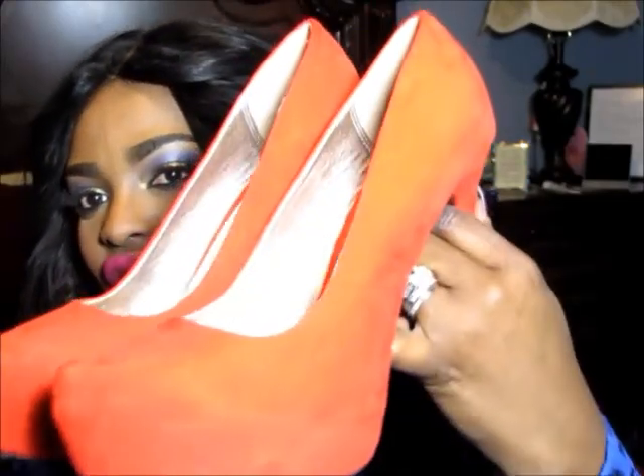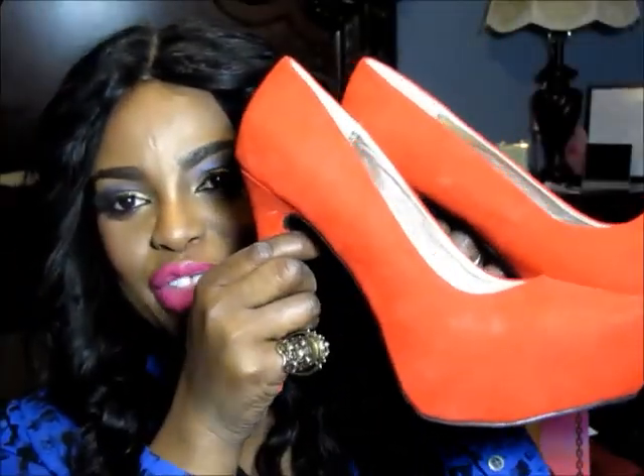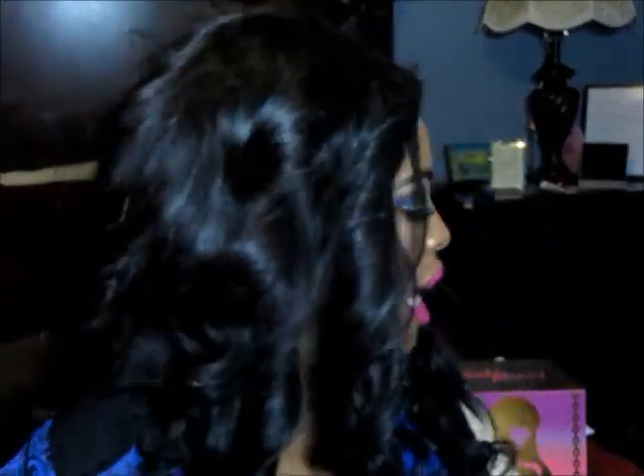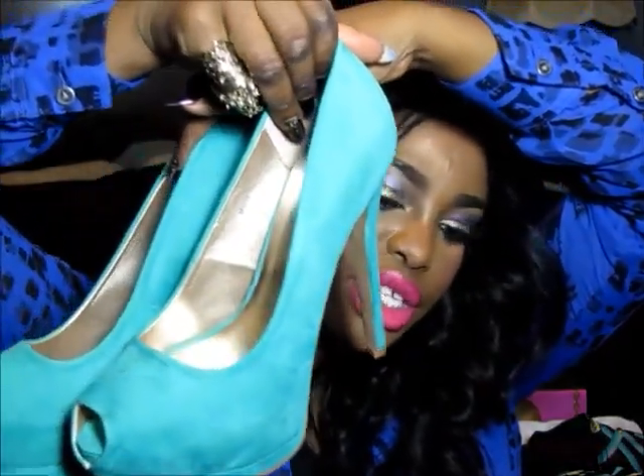I have to reach back here because I brought everything from the guest room in here since there's more space. These I got at Charlotte Russe — look at that pretty orange! Love it. I think I wore these with my orange blazer that I just showed you guys. I think these were $10 or $12. I also have these in green — basic shoes but I absolutely love them. And I think I also have them in blue and cream.